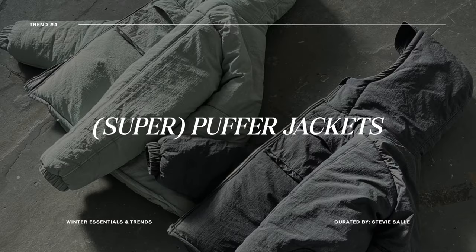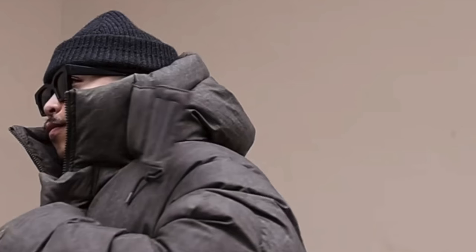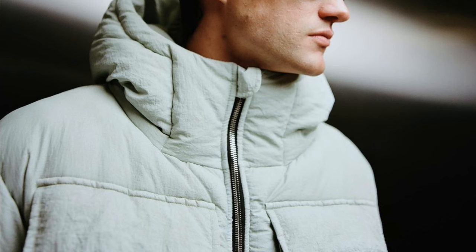This next trend is something where you either get it or you don't — and I get it. Let's talk about super big puffer jackets for the winter season. I recently styled one from Entire Studios that I got gifted, and I love that puffer jacket so much. I got some varied feedback — a lot of people loved it, while others were like, 'What are you wearing, you look like the Michelin Man.' But the real ones get it. Big oversized puffer jackets are visually interesting, add a nice flex to your outfit, and obviously keep you warm.